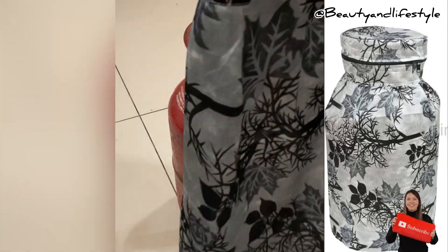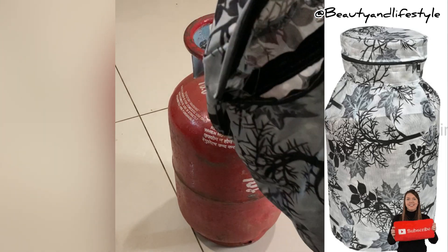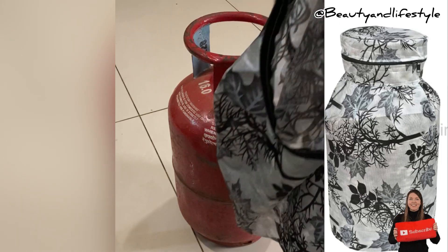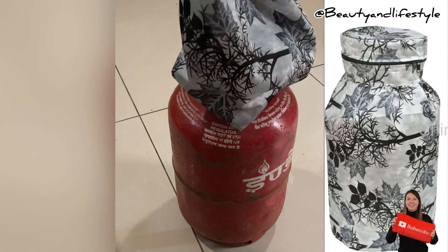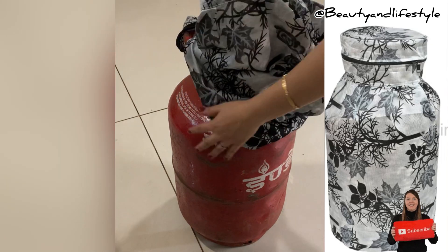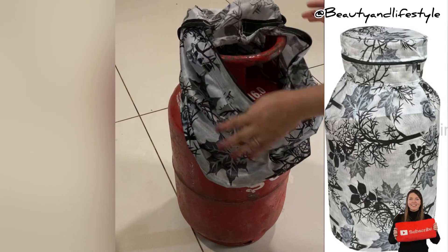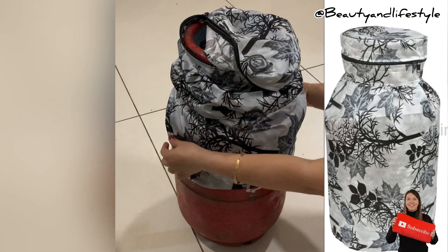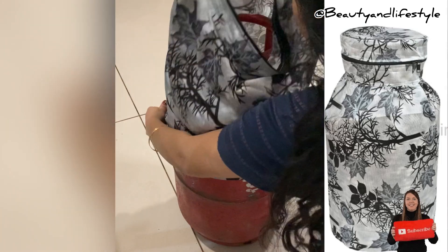It saves your valuable space — no more embarrassment when guests enter. But don't just take our word for it. Our product is not only stylish and convenient, but it is also an eco-friendly choice. By opting for a washable gas cylinder, you contribute to reducing plastic waste and making a positive impact on the environment.